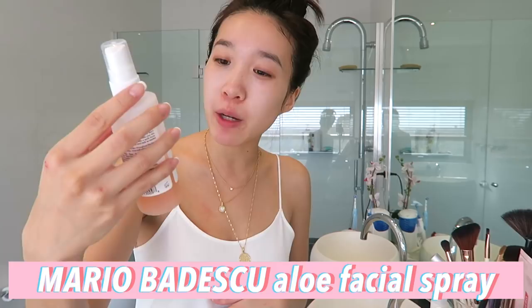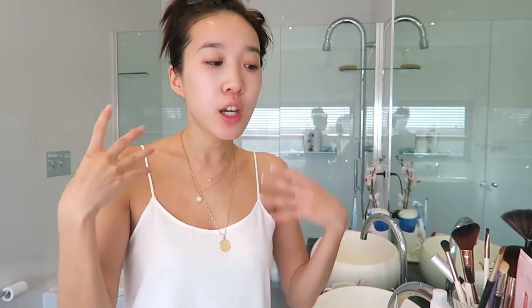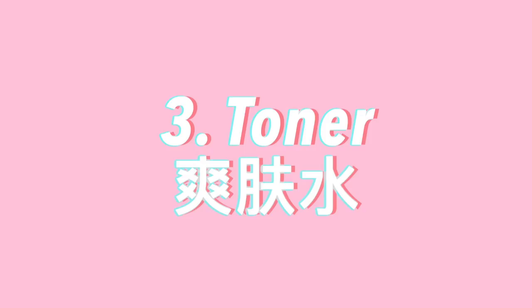Straight after cleansing, I like to spray my Mario Badescu Facial Spray with aloe, herbs, and rose water. This has been a new item I've incorporated in the past month because my skin was so dry. I've already used so much because I just spritz this four to five times a day. I don't know if it actually works a charm, but it makes my skin feel refreshed. It's nice to just have a little bit of facial mist going on. I put this on straight after cleansing, and usually if I come out of a hot shower in the morning, I will spray this as well, just to keep my skin hydrated after all the steam and heat of the water.